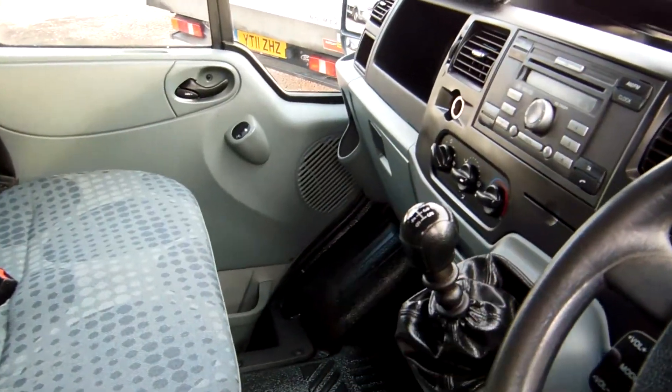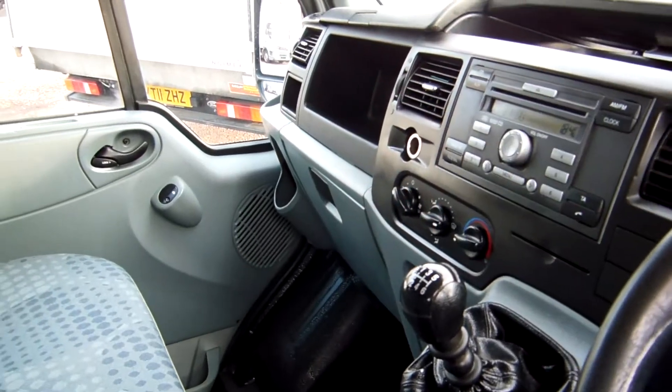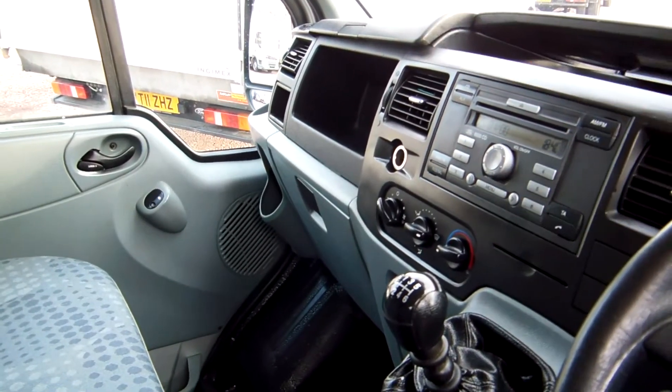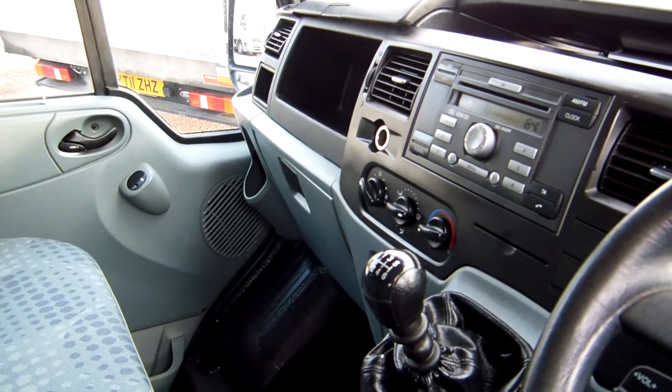The driver's seat is clean and fresh — no burns, tears or holes or anything of the sort at all. There's the six-speed gearbox I mentioned earlier, and the rest of it is the usual Transit formation, very handy and very practical, with lots of nice handy storage pockets in there too.